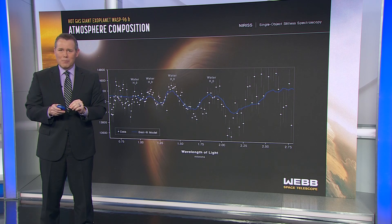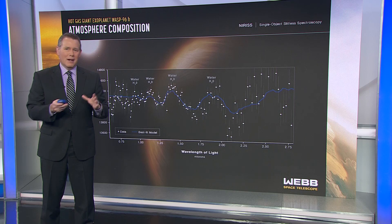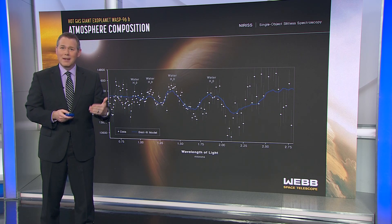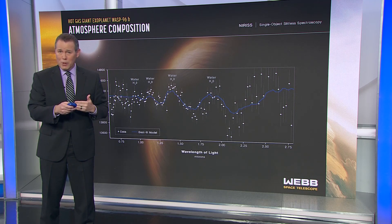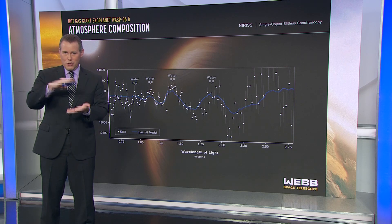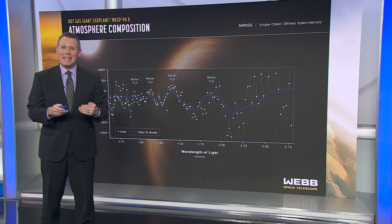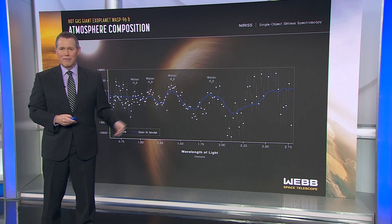This isn't the first spectrum of an exoplanet's atmosphere that we've seen, but this one is important because of its level of detail. Other spectra of other planets' atmospheres will reveal more information, like the presence of organic molecules such as methane, that would indicate the possibility of life. This process should also work with smaller, more Earth-like planets, although it's more difficult because those atmospheres are generally shallower and more challenging to sample. But it's so exciting that future observations could reveal what's happening in the atmospheres of planets like ours, orbiting stars trillions and trillions of miles away.